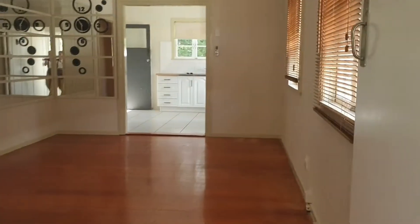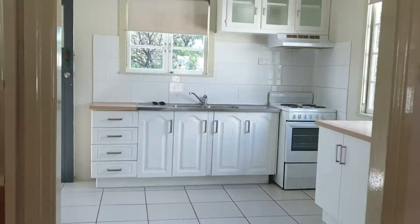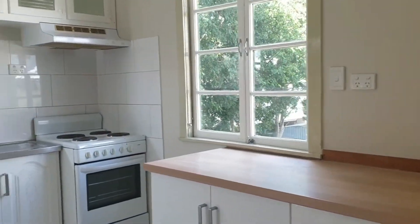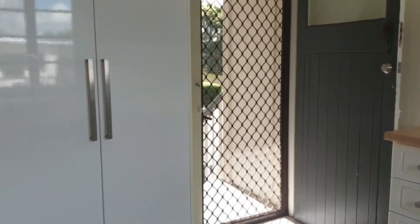Upon entrance you are greeted with an open living area which features beautifully polished floorboards. Through the living area is the kitchen, featuring shaker style cabinetry and butcher block bench tops.